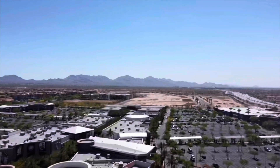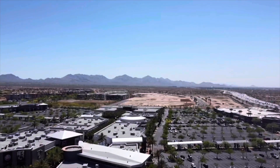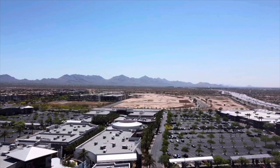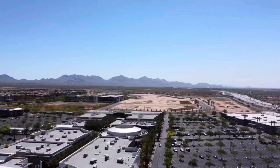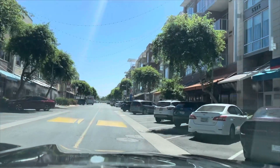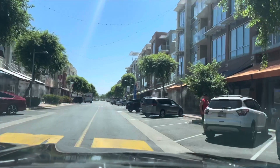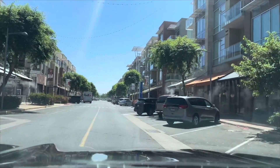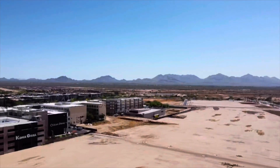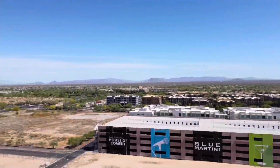There's also a splash pad for kids during the summer, and dogs are allowed at Desert Ridge — definitely in the outdoor areas. Every store has its own policy, but you can bring your furry friend to walk around. Another entertainment spot is High Street, just a stone's throw to the east, which also offers shopping, dining, entertainment, and has luxury condominiums on the second floor of the retail spaces.